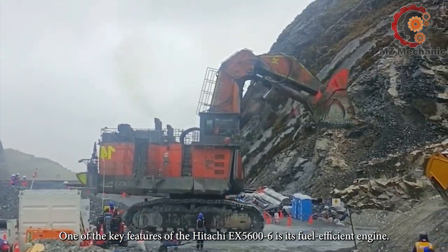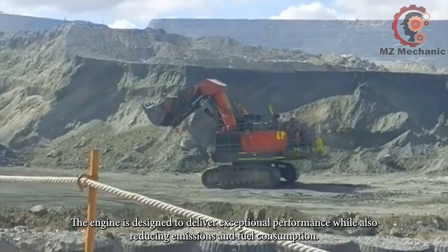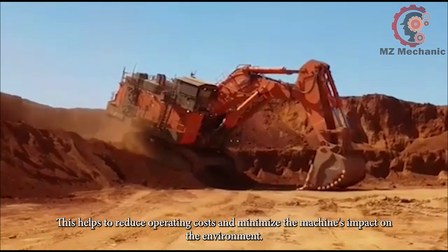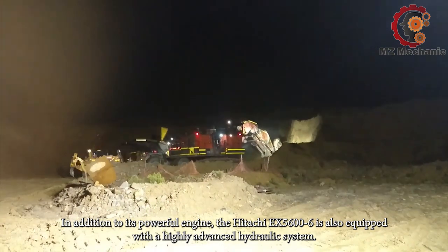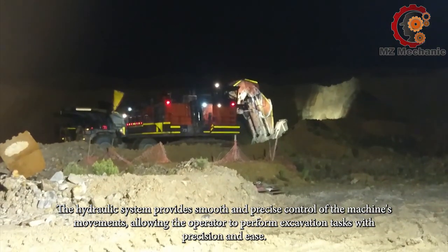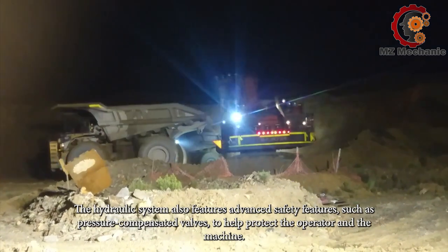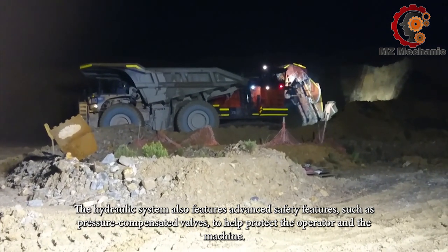One of the key features of the Hitachi EX5600 is its fuel-efficient engine, designed to deliver exceptional performance while also reducing emissions and fuel consumption. This helps to reduce operating costs and minimize the machine's impact on the environment. In addition, the Hitachi EX5600 is equipped with a highly advanced hydraulic system that provides smooth and precise control of the machine's movements, featuring advanced safety features such as pressure-compensated valves to help protect the operator and the machine.